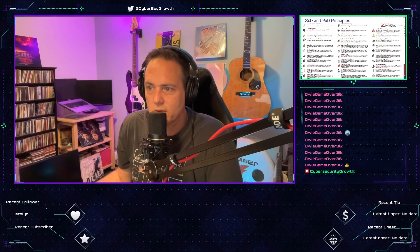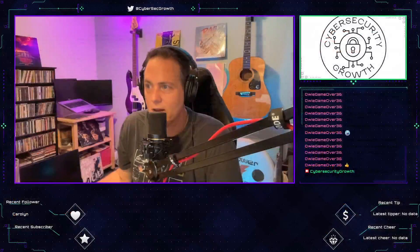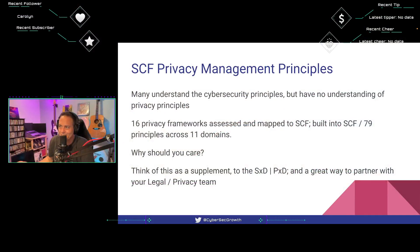And rounding out the 32 principles is number thirty-two: web security. Govern all internet-facing technologies to ensure those systems, applications, and services are securely configured and monitored for anomalous activity. Organizations address risks associated with internet-accessible technologies by hardening devices, monitoring file integrity, and enabling auditing for malicious activities. Those are the Secure Controls Framework principles for security and privacy — and that took a lot longer than I expected!